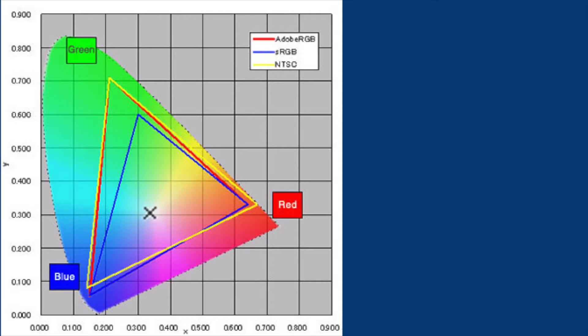Then there's color space, which determines how many different colors your monitor can display. Better color space means a more expensive monitor, and a more expensive monitor means less money in your pocket.